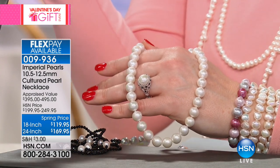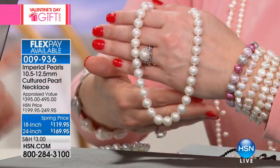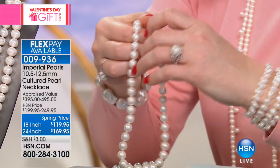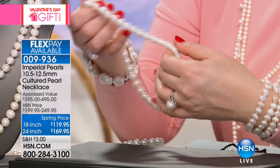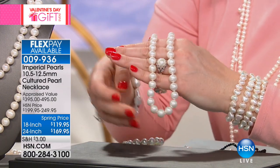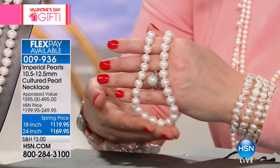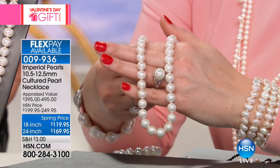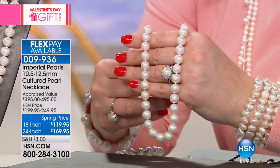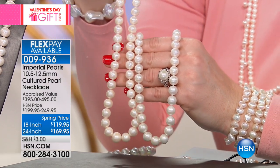Whether it's the 18 or 24-inch, you could almost see girls getting both sizes and layering them. This strand is the number one best-selling necklace in the entire Imperial collection. This necklace has accumulated 127 perfect five-star reviews — it will blow your mind. At $119, the reason it's the best-selling necklace is because we can't get enough to fulfill the demand from HSN, and it does not exist anywhere else.